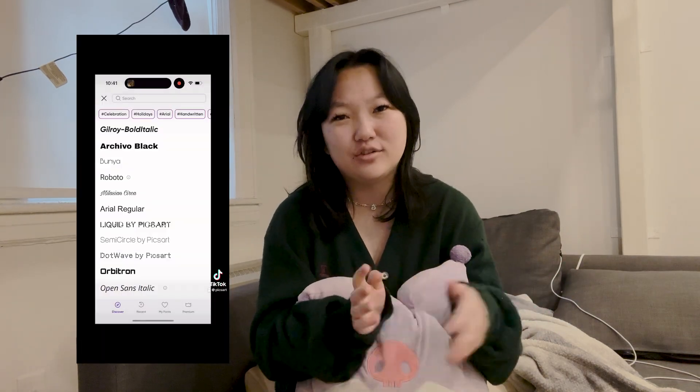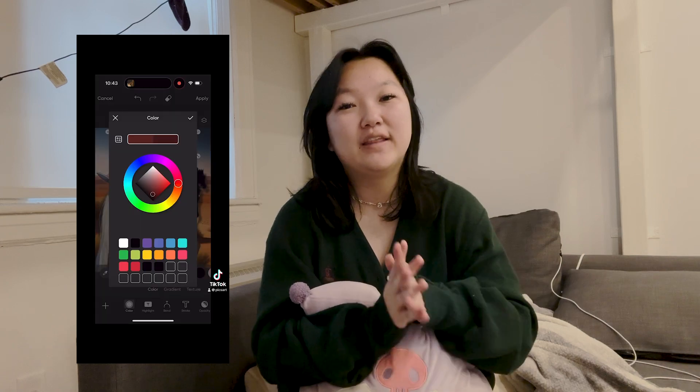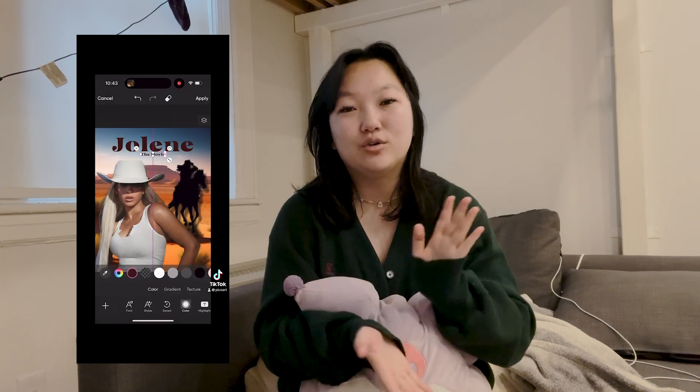Another thing I used text for — which I posted recently on our TikTok, follow us at PixArt if you don't already — I created a little movie poster for Beyoncé's album, Cowboy Carter. There's a little search bar where you can look up different fonts, and if you give a simple keyword, it'll show you whatever you need. I typed in something like Cowboy, Southern, or Western, and it found me a font that literally reminds me of every single Western movie poster. It was just so perfect — I felt like it represented the album and what Beyoncé is trying to do with it perfectly.